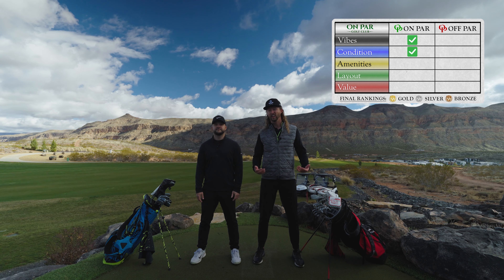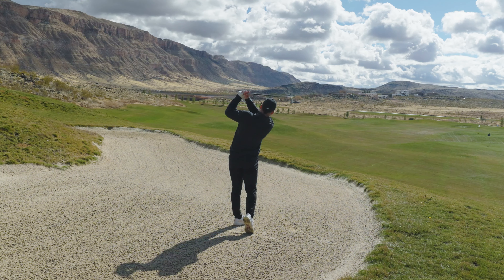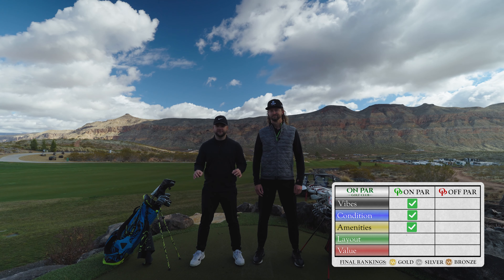They were rolling pure. The temporary clubhouse is kind of small, but they've got some sick brands to make up for it, like Asher, Travis Matthew, and Lululemon. Plus, there's a driving range with unlimited balls, fairway and greenside bunkers, chipping, and putting greens, all to help you get dialed before your round.